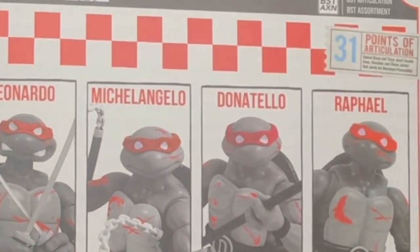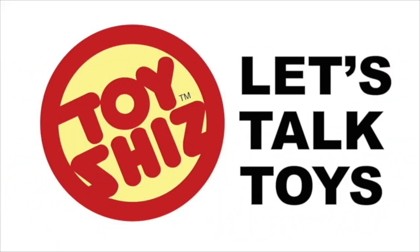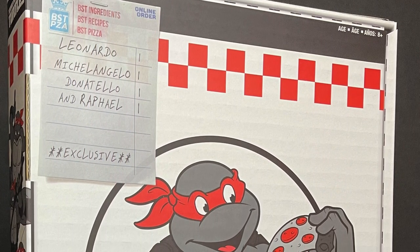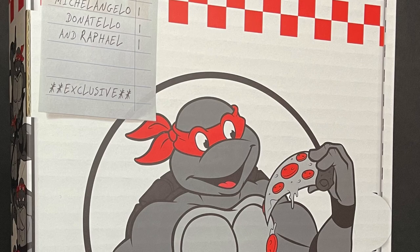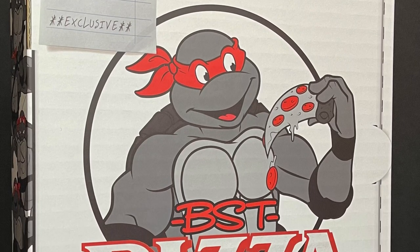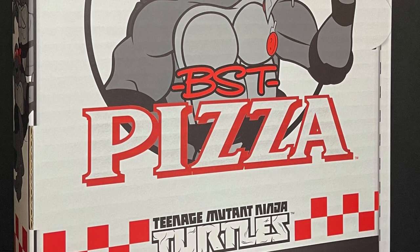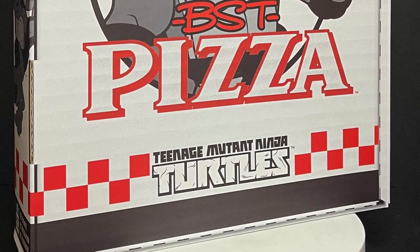Today on Toy Shiz we got a special delivery. Let's talk toys. Welcome back everyone — Toy Shiz here, and I am back yet again to give you guys another fresh look. Today we are totally checking out the brand new Walmart exclusive box set. This is the Loyal Subjects Best Action Figure line.